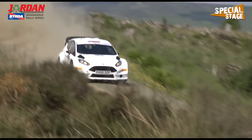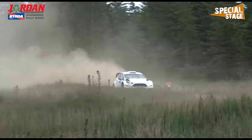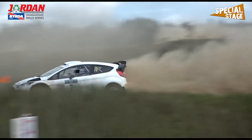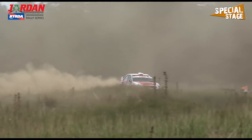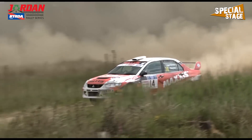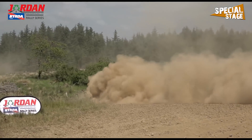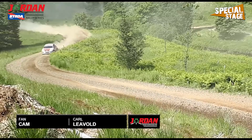Charlie Payne enlists the help of Dale Bowen this weekend, the Fiesta WRC pairing ending the morning with fourth place overall, 13 seconds back from Bird. It would be a good start to the day for Pat Naylor and Ian Lawrence, though they do lose their sump guard in the second stage, having to fashion a new one from a sheet of plywood in service, ready for the afternoon stages.